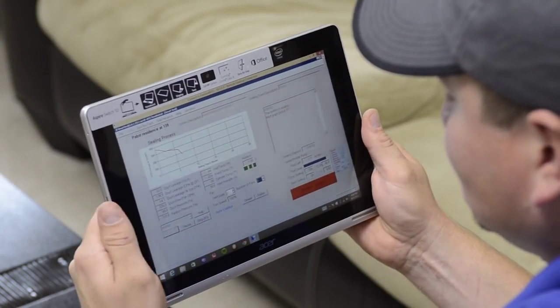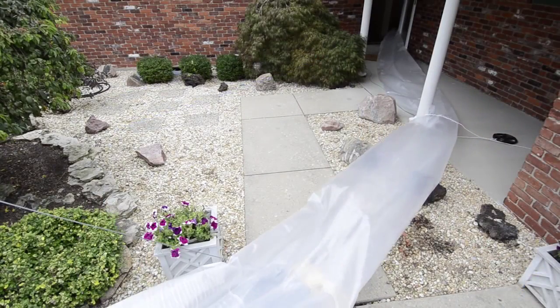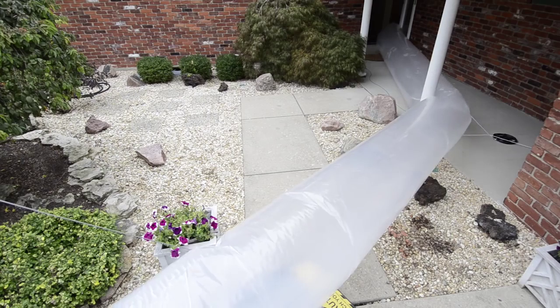The HomeSeal Pro wireless tablet controls the entire Aeroseal process. Prior to sealing, a pre-seal test of the duct system is conducted. The test measures the initial rate of leakage.